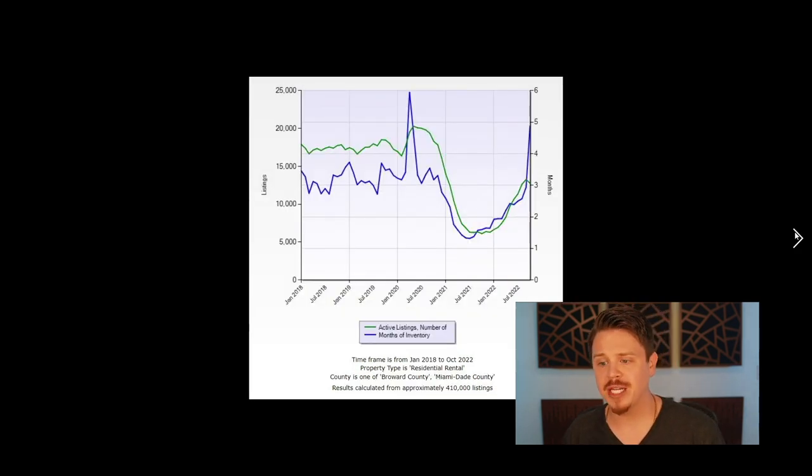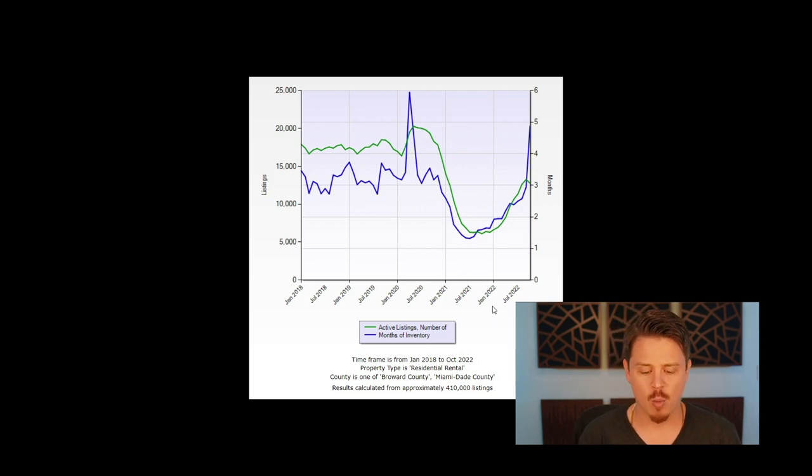The next graph I want to show you: on the Y-axis you have number of listings, X-axis has the months. The green line is your number of active listings — also known as supply — and the blue line is months of inventory. Months of inventory means: if no new listings came on the market, how long would it take to sell the existing supply? Same data set — Miami-Dade and Broward, January 2018 to October 2022. Let me zoom in a bit.